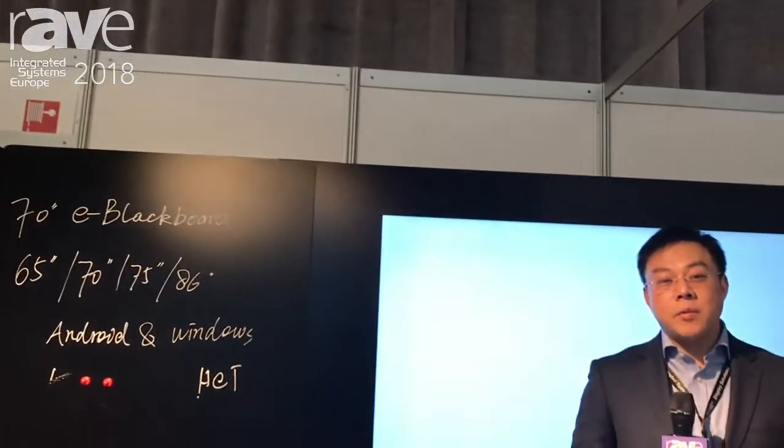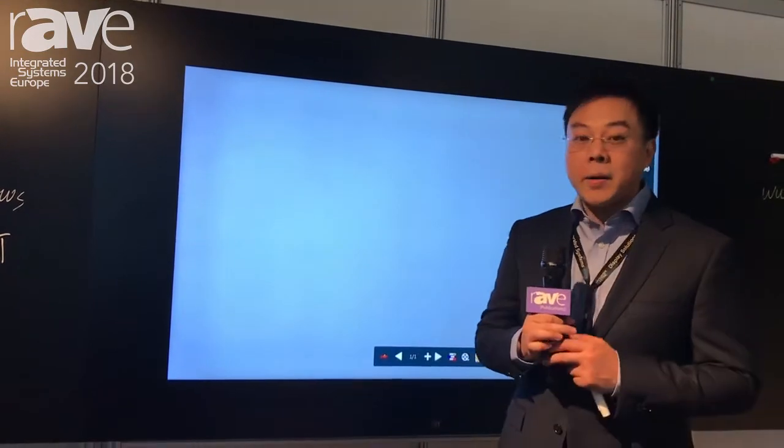Hello, this is Vincent from Alden Technology. We are here at ISE 2018, where the booth is F100 in the 13th hall. And this is our product, the e-blackboard.